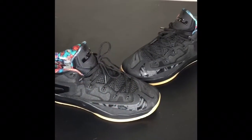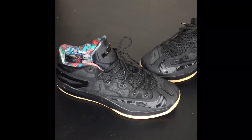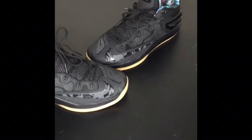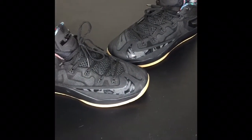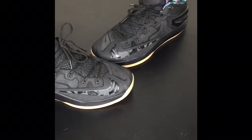My number 10 is the Gum Bottom LeBron Low. All black with the gum bottom and the multi-color headsole. You can't beat this. Even that Nike check is 3M. I'm really, really, really digging these shoes. That's my number 10.